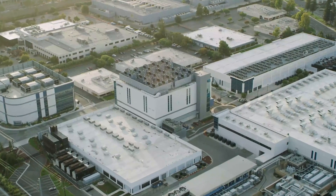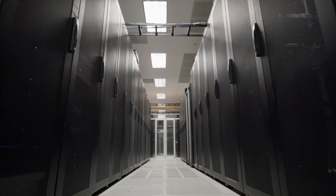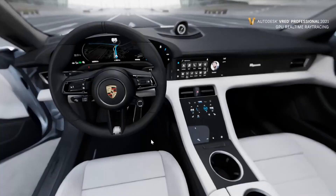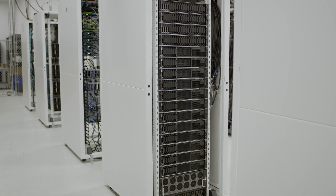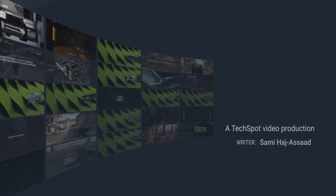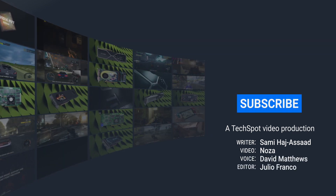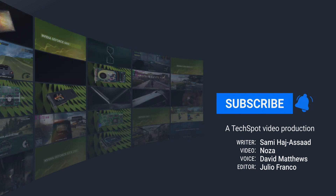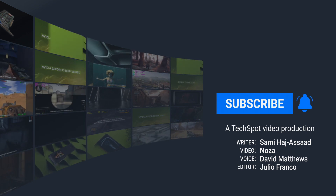Nvidia has grown into a graphics giant and beyond by steadily churning out impressive and innovative products for computer gamers and enthusiasts, but most recently also providing solutions for automakers, creative studios, and researchers, not to mention the impending acquisition of ARM. Thanks for watching this list of the top 10 most significant Nvidia GPUs of all time. If you like our videos, be sure to hit the subscribe and notification buttons to be notified when new videos release. For more tech news and in-depth analysis, head on over to TechSpot.com.